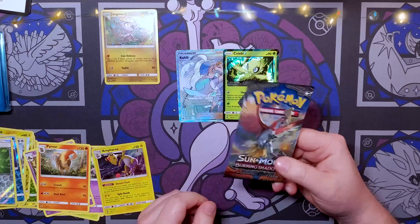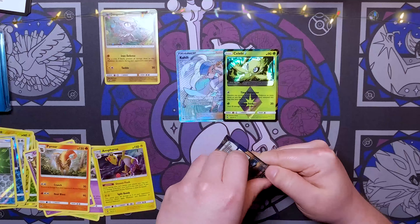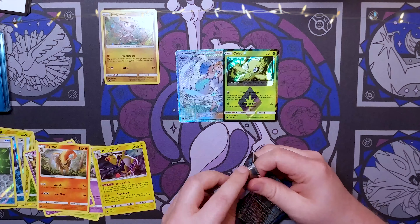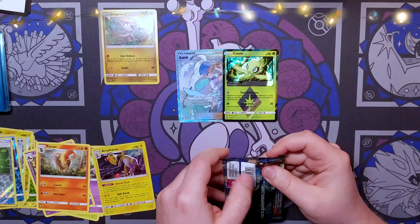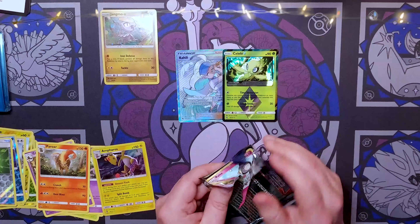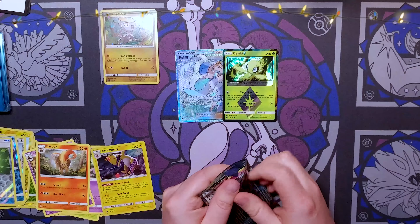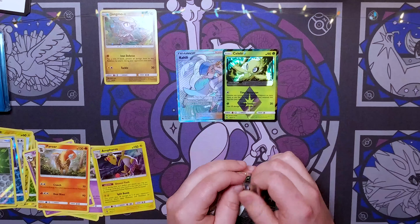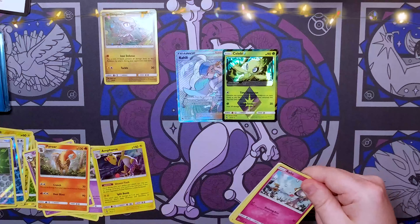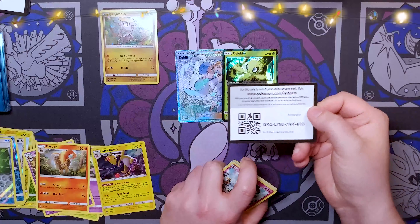I'd really like to pull a rainbow Charizard — that's kind of our goal. I kind of wanted to start a mini-series on Patreon for like a dollar, where a dollar would get you a special episode where we'd open two or three Burning Shadows packs unedited — you'd get them immediately. Let me know in the comments if that would be a good idea. Let's get right into it.